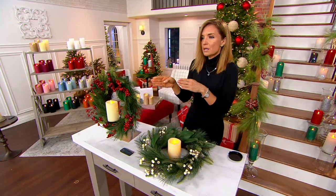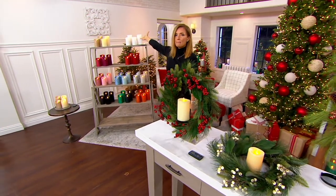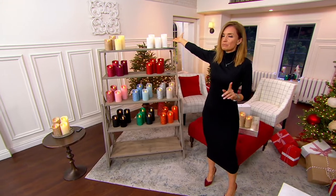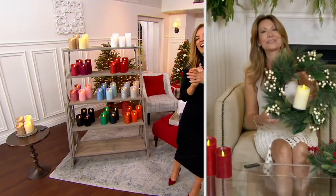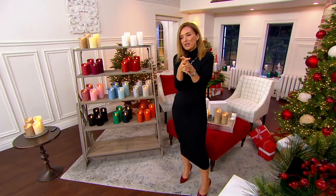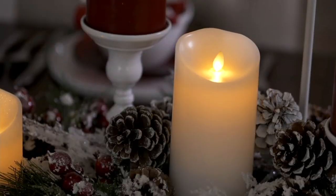Item H229840, available in white and red. Thank you so much, Janine, for this amazing Today's Special Value. One last time: it's a set of four candles, and we now have six thousand seven hundred orders.